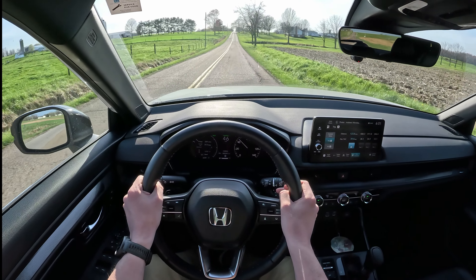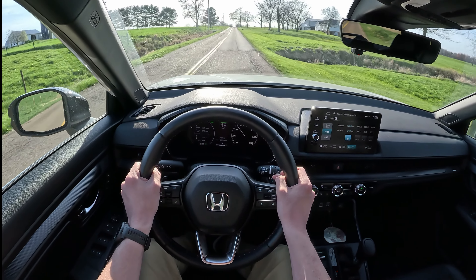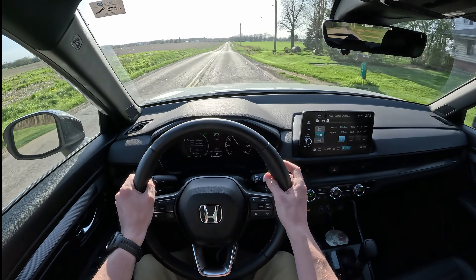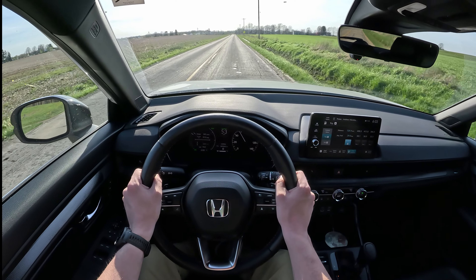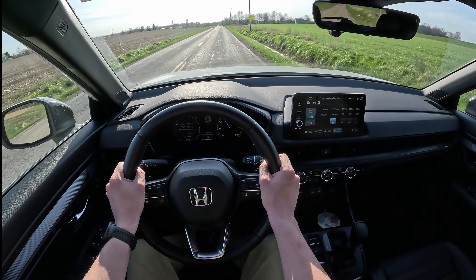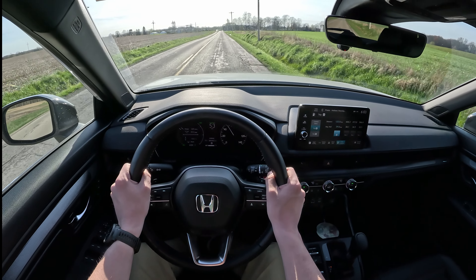If you bought this car thinking you're going to get 40 mpg on the highway, you made the wrong decision. Hybrids are not made for highway usage — they're made for city usage. If you're interested in more fuel-saving tips, you can also dabble in the world of hypermiling. Those people take fuel economy very seriously and can get some pretty crazy numbers.